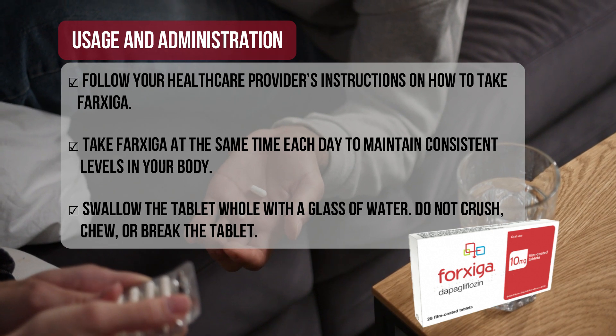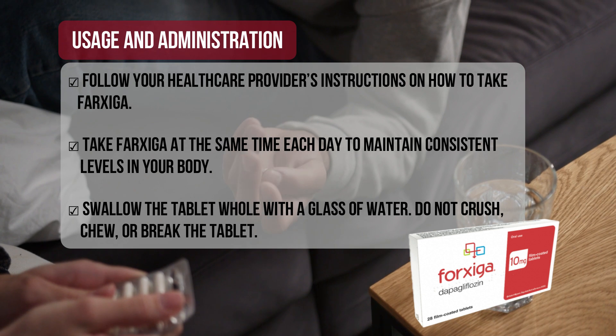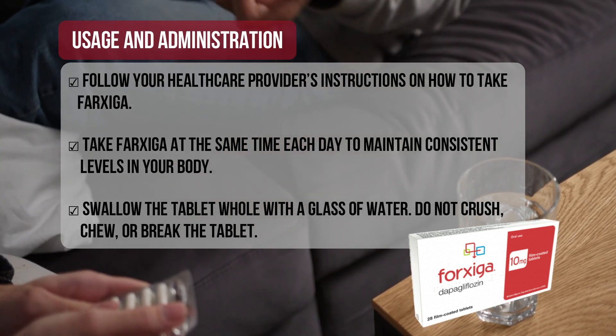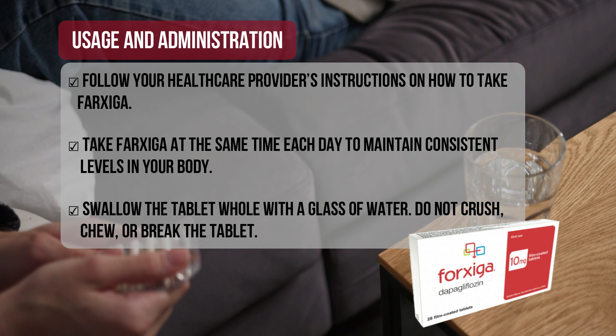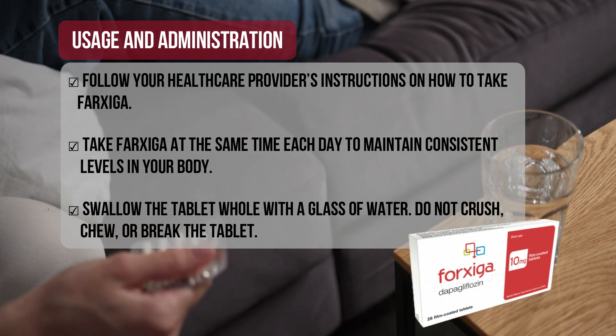Usage and Administration: Follow your healthcare provider's instructions on how to take Farksega. Take Farksega at the same time each day to maintain consistent levels in your body. Swallow the tablet whole with a glass of water. Do not crush, chew, or break the tablet.